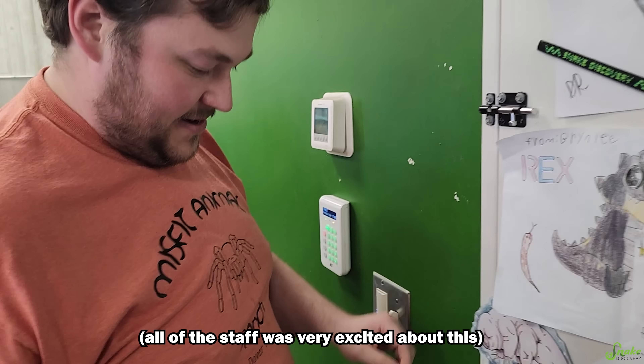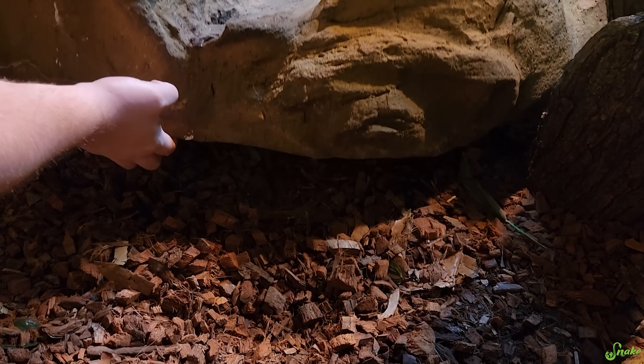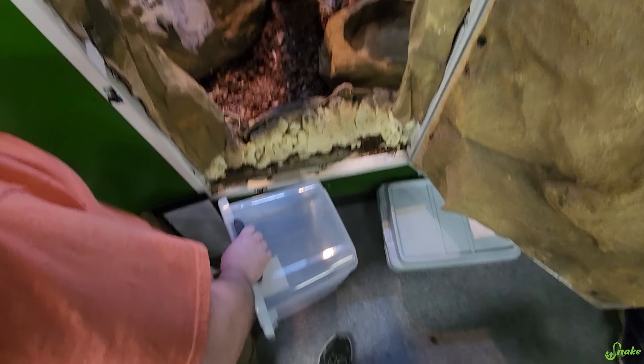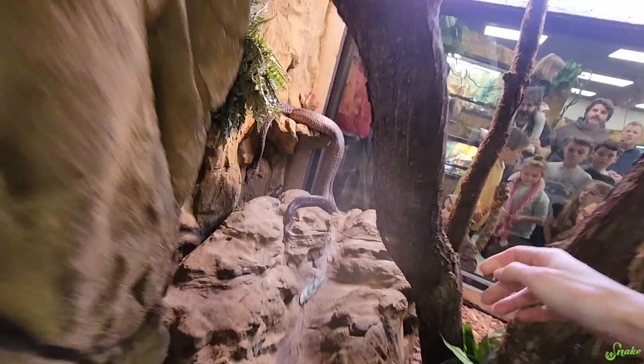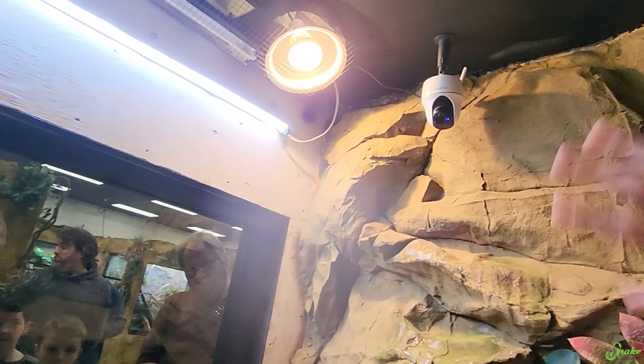Oh my gosh, is the stream on? I believe it is. Oh my gosh, I'm like shaking. There they are — Argentine boa babies! Kim got a bin. They're just gonna go in here. Oh my gosh, there's a crowd here. Hi guys, and there's also a bunch of people on the stream. Watching this. If I get bit, it's fine. Do you wanna go over there? Squeeze in between the rocks and then you can hand them to me.